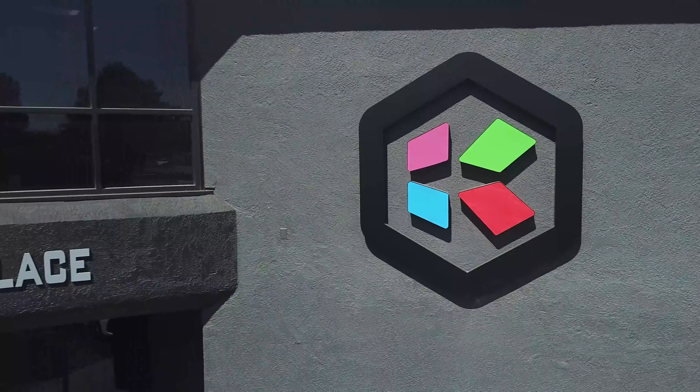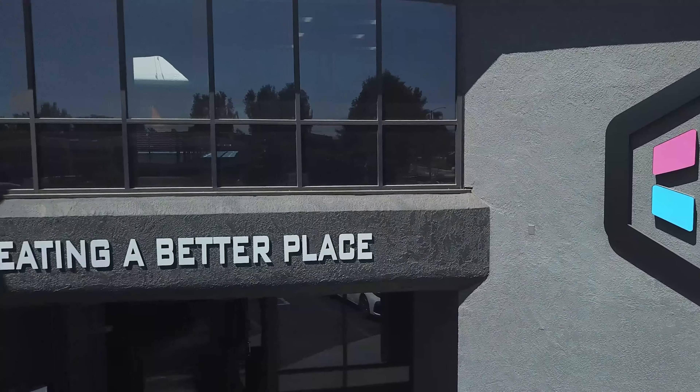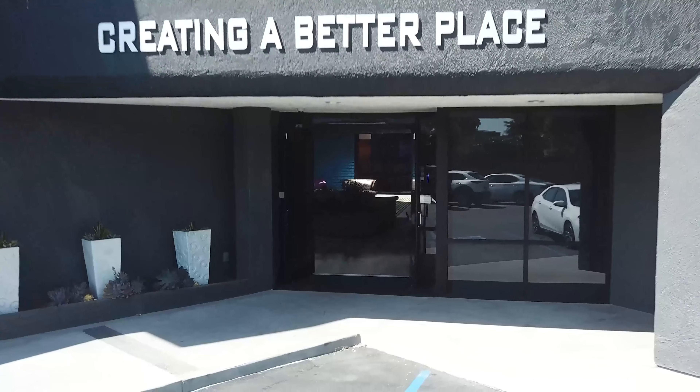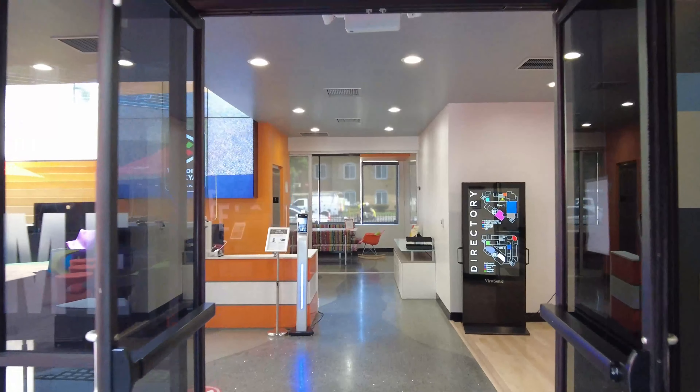Welcome to our campus where we are in the business of creating a better place. Our 20,000 square foot campus is a fully functional showroom, so everything you see is exactly what we do.